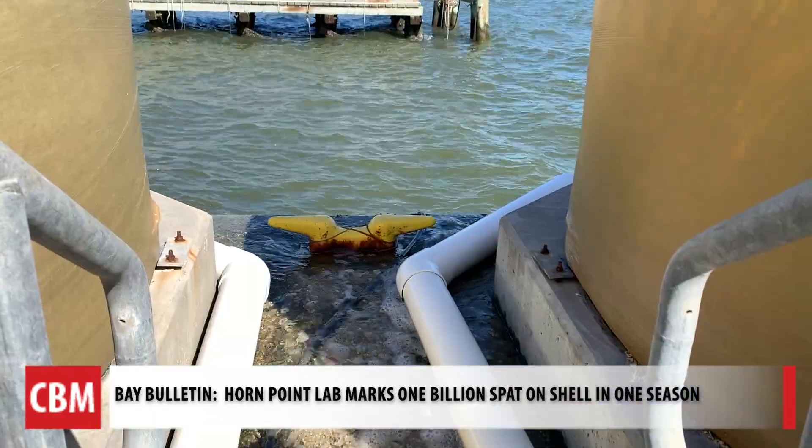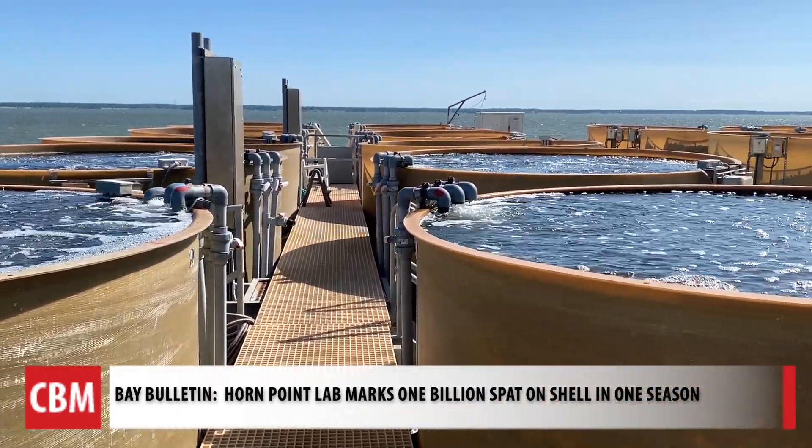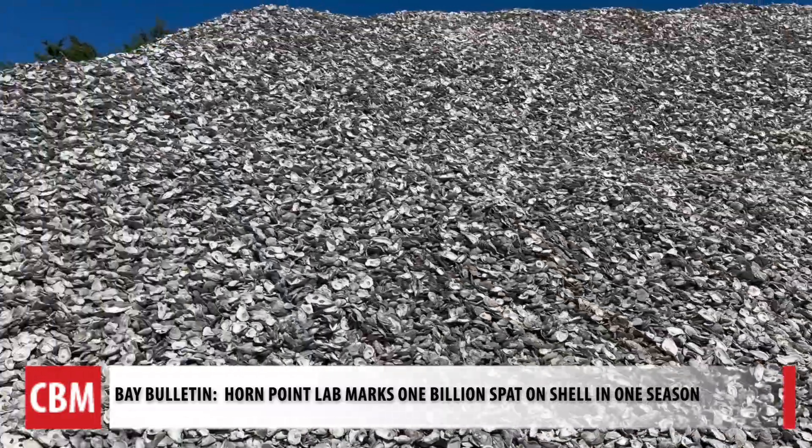Ultimately it's mother nature. Mother nature was in a fantastic mood this year — we had great salinity, we were able to start spawning, and we've been spawning since March.